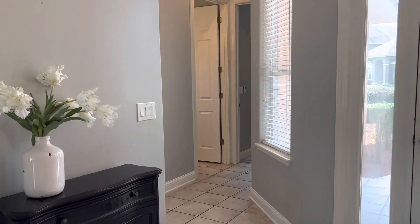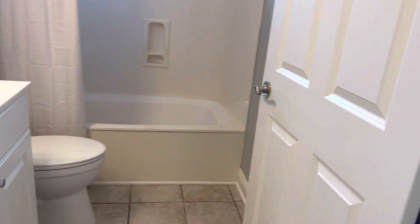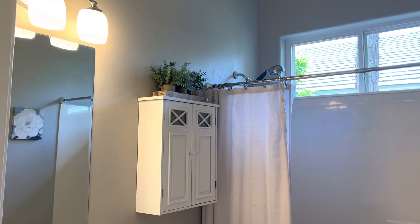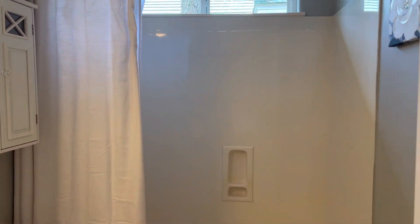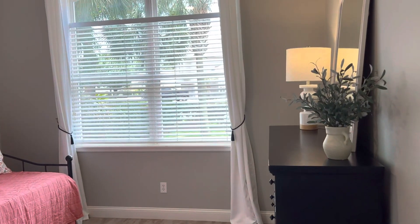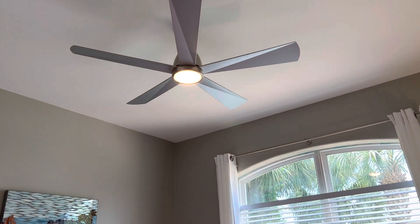Down the hallway to the right towards the front of the house you have two bedrooms and a full bath. One bedroom is currently being used as an office. The full bathroom features a single vanity, brand new toilet, brand new light fixture, brand new glass in the window, and a cultured marble shower and tub. Bedroom two has a window to the front of the house, fresh paint, and a brand new overhead ceiling fan with light.